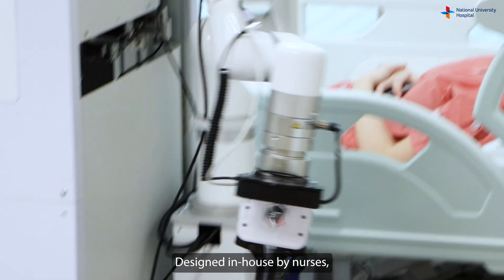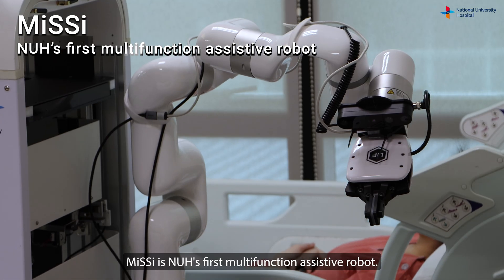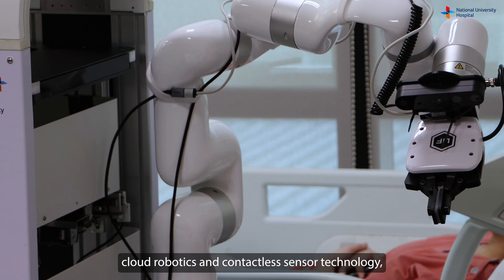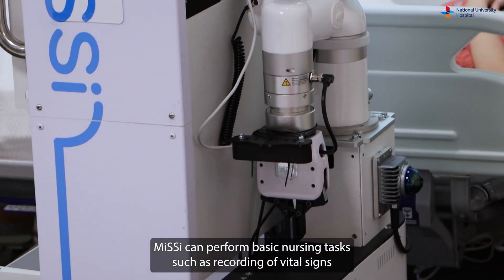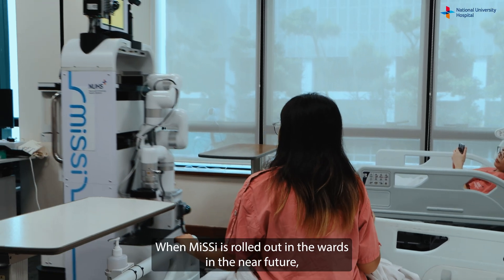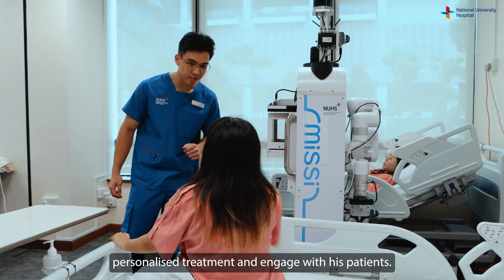Designed in-house by nurses, pharmacists, researchers, and engineers in collaboration with external partners, MISSI is NUH's first multi-function assistive robot. Combining AI large language models, cloud robotics, and contactless sensor technology, MISSI can perform basic nursing tasks such as recording vital signs and monitoring patients at high risk for falls. When MISSI is rolled out in the wards in the near future, Derek will have more time to provide personalized treatment and engage with his patients.